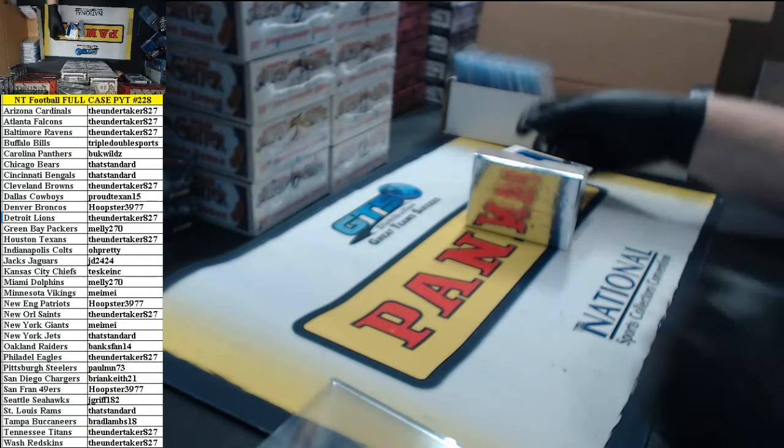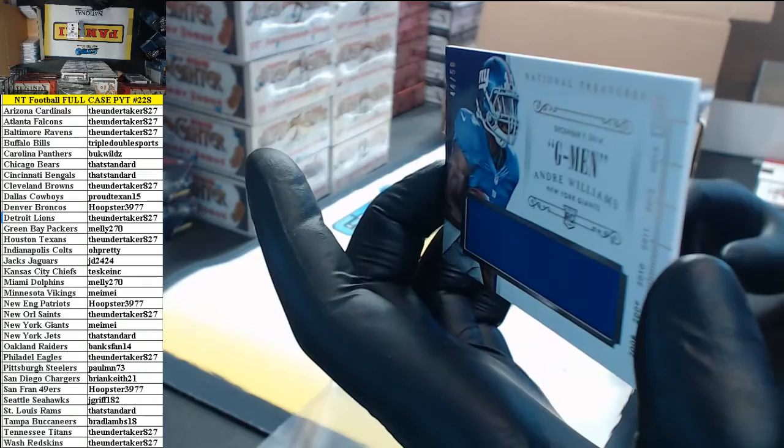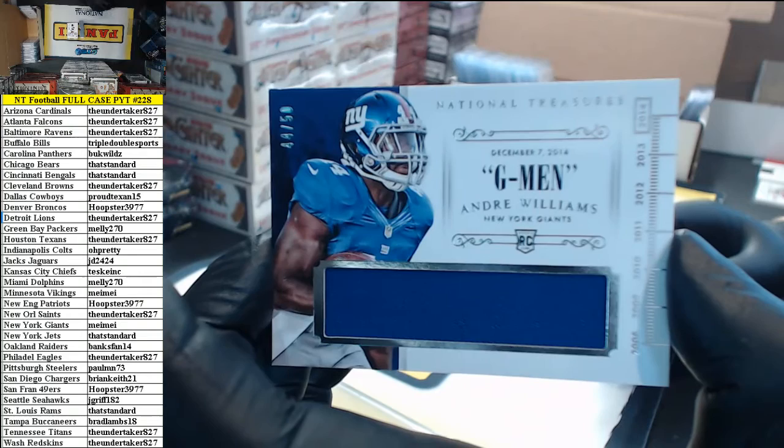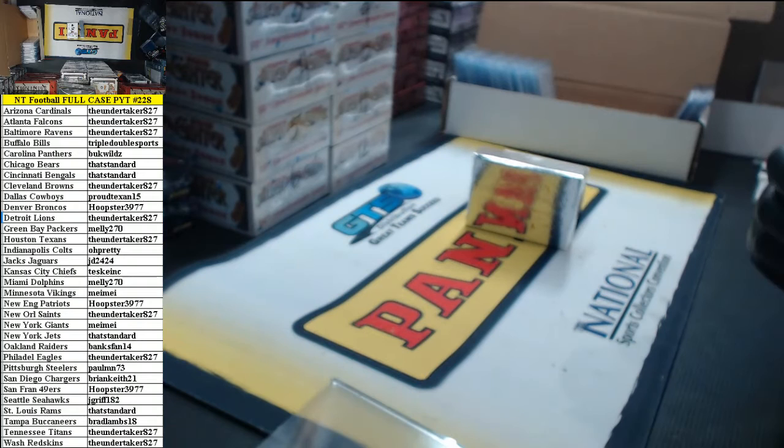44 of 50 — this is jersey number. Andre Williams, he is 44 right? I think he's 44. Timeline jersey, Andre Williams. Maymay slash Carolyn.